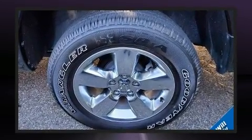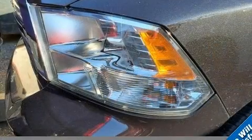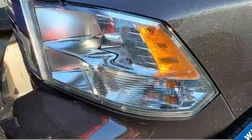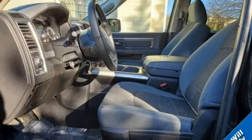It's equipped with tons of terrific amenities that won't break your budget, like heated seats, a leather steering wheel, a built-in garage door transmitter, a rear step bumper, an outside temperature display, and cruise control.